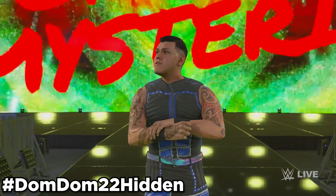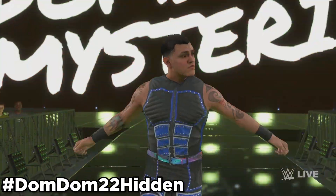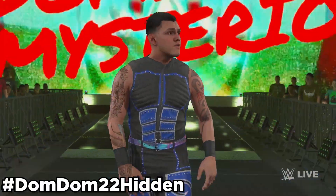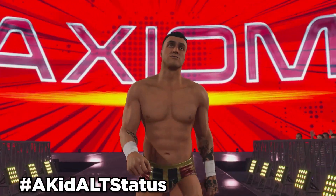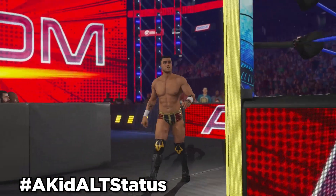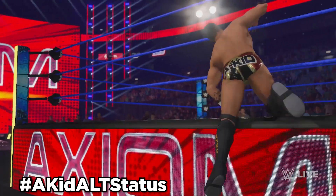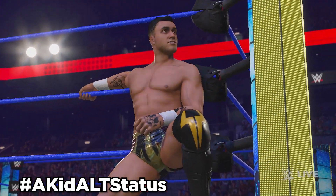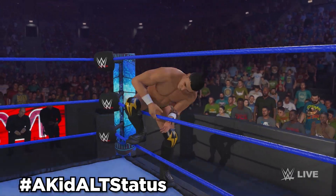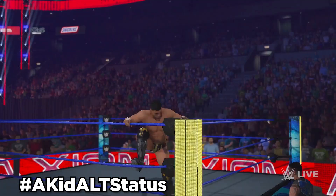Next up, we've got a Dominic Mysterio hidden model — his 2022 model. Use hashtag DomDom22Hidden, and it can be an alt attire to Dominic Mysterio in-game. Next up, we have A-Kid. Use hashtag A-Kid alt status, and this is pretty much Axiom's model unmasked, with the hair trick used to add some hair so he wasn't bald. What's the Status also gave him A-Kid's attire, and if you want, this A-Kid can be an alt attire to Axiom in-game.